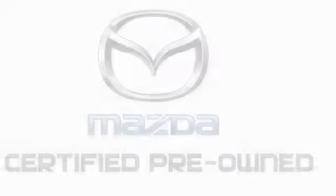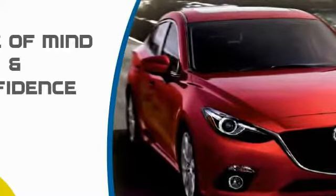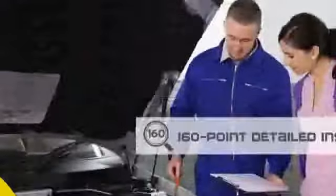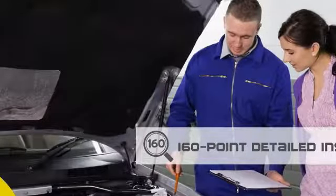Mazda Certified Pre-Owned Vehicles provide you the peace of mind and confidence in the vehicle that you're driving. A thorough 160-point detailed inspection conducted by a Mazda Certified Pre-Owned Technician ensures that the vehicle has been properly reviewed.